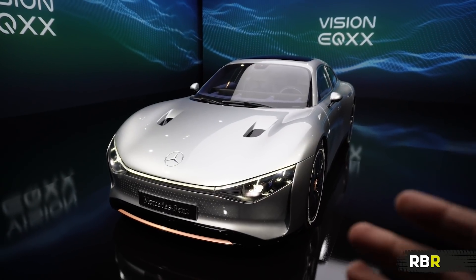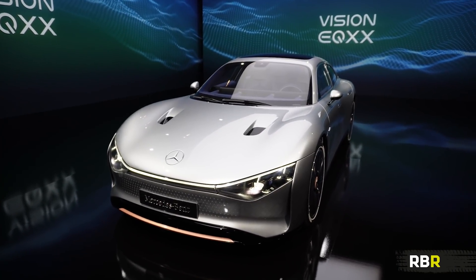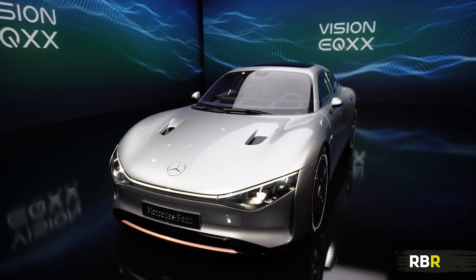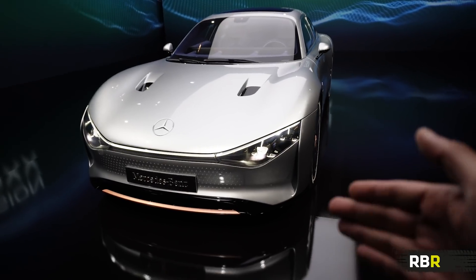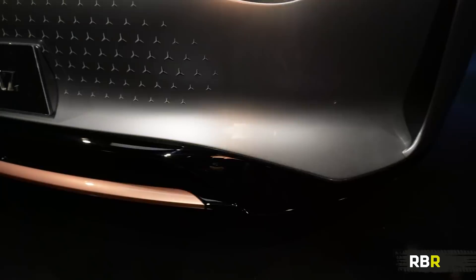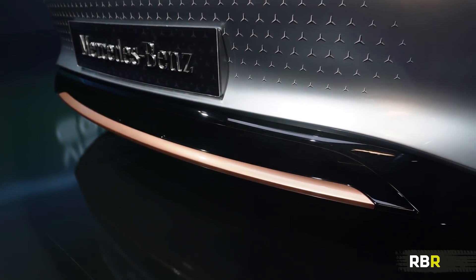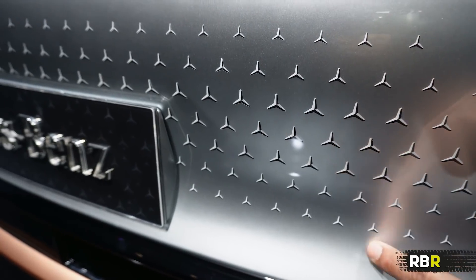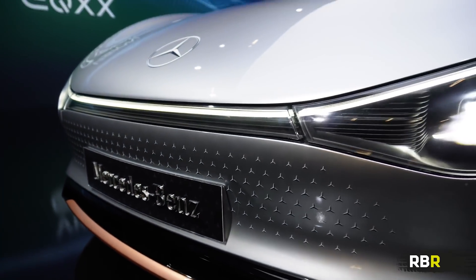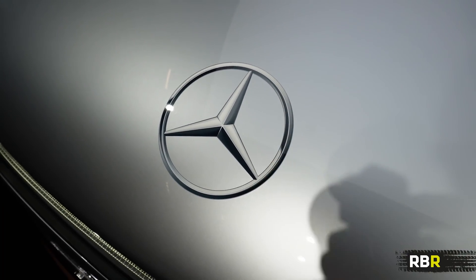This is my favourite angle, where you get those Project One vibes, which I absolutely love. Standing here I'm getting a bit of an R8 vibe as well, particularly from the lights. This area is very much what they call sensual purity that Gordon Wagner likes to talk about — very, very Mercedes-Benz. As you get closer, you can see the star pattern which has replaced the grille. I don't think a grille is needed — it's a bit silly on an EV. And just like the Project One, we've got a painted Mercedes-Benz star, which is glorious.